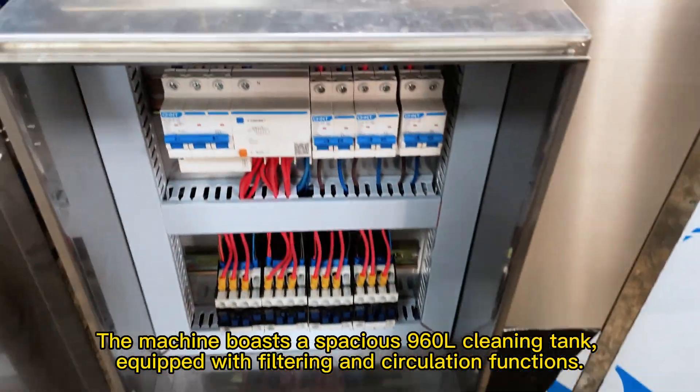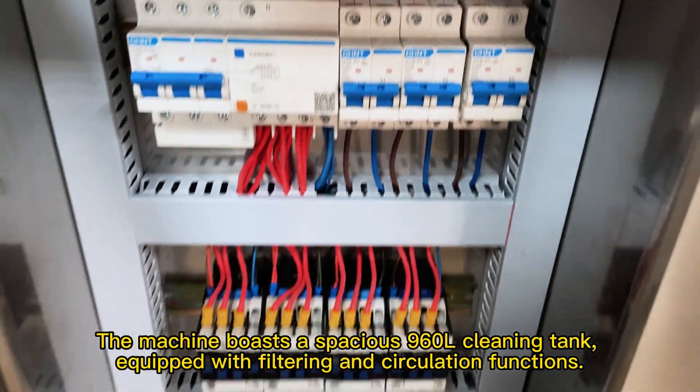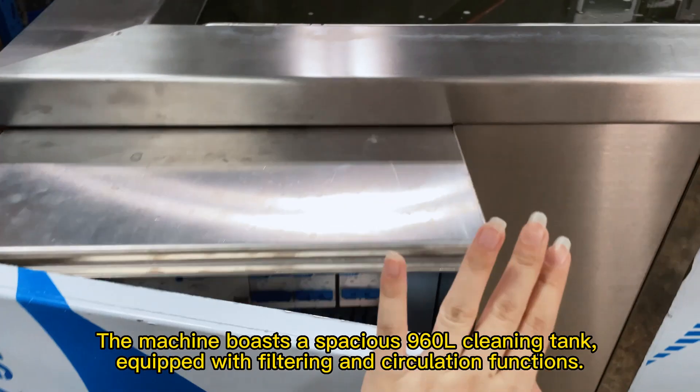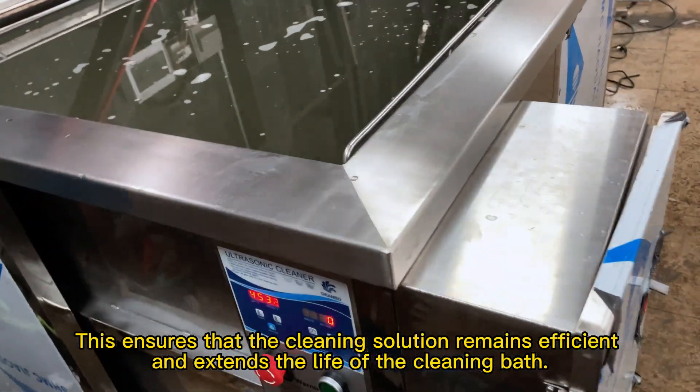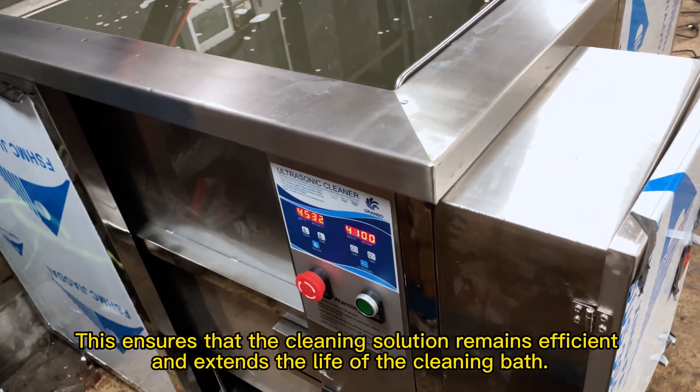The machine boasts a spacious 960L cleaning tank, equipped with filtering and circulation functions. This ensures that the cleaning solution remains efficient and extends the life of the cleaning bath.